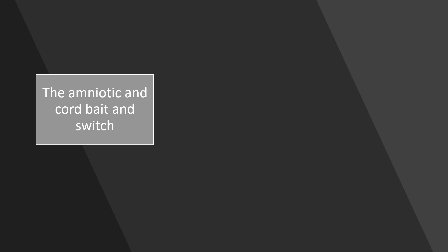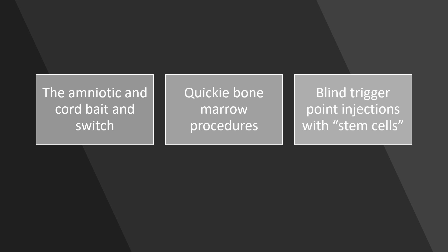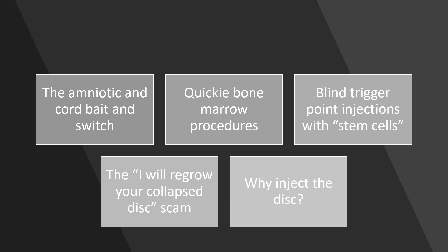I'm going to cover amniotic and cord stem cells, the quickie bone marrow procedures that are out there, blind trigger point injections with stem cells, the doctors who are claiming to regrow fully collapsed discs, and whether or not you should get your disc injected in the first place.